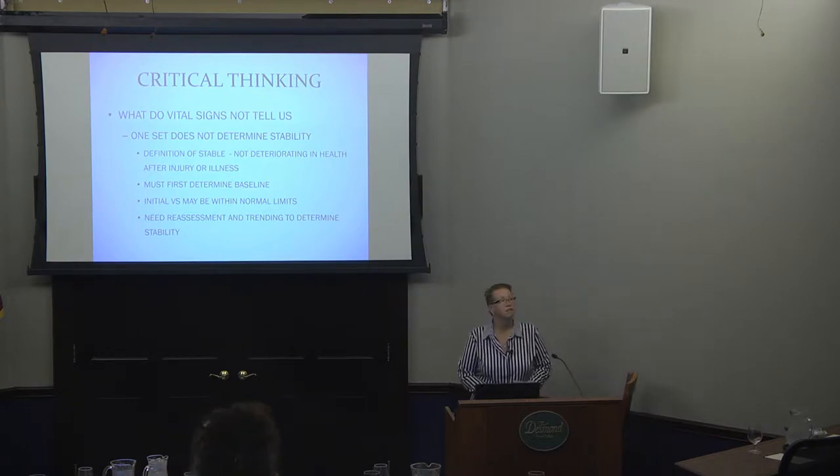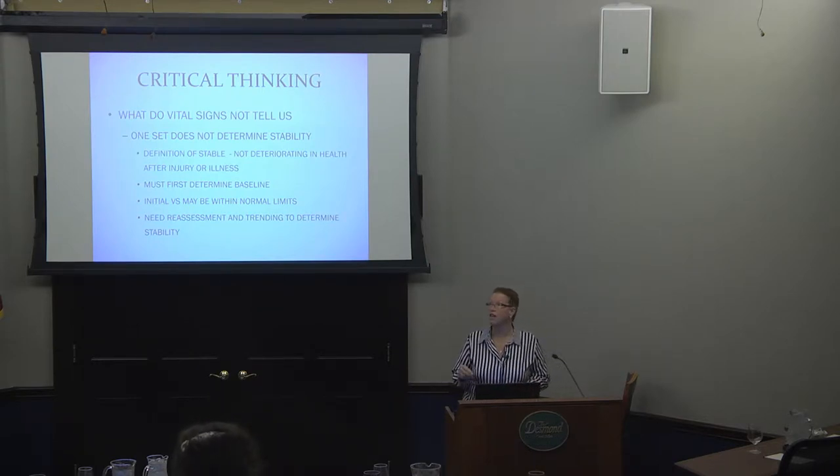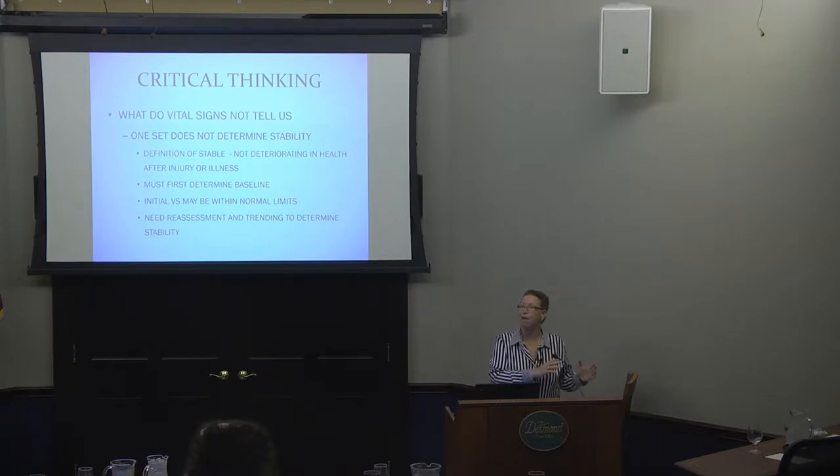One set of vital signs does not mean a patient is stable. If you call me and say their vital signs are stable — unless you've done at least two sets, you can't say that. The definition of stable is not deteriorating after an injury or illness. One set of vital signs is just a snapshot in time. You can tell me they're within normal limits, but they can't be called stable unless you've done at least two and there's no real change. You need to reassess and determine trending before you can say someone is actually stable.